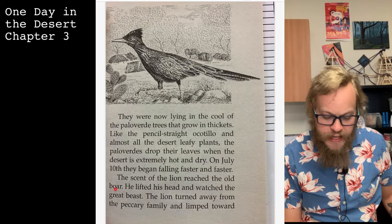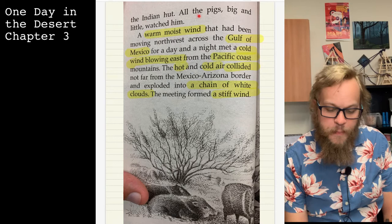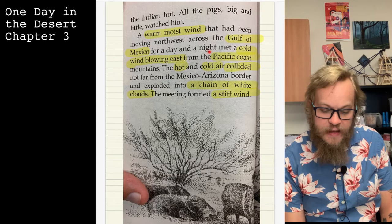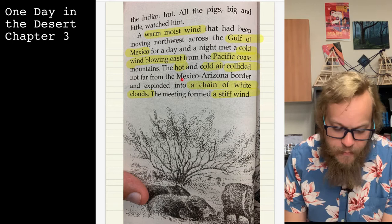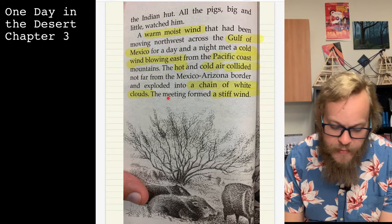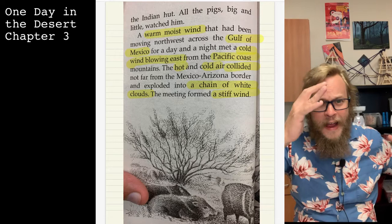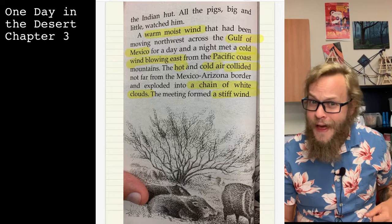The scent of the lion reached the old boar. He lifted his head and watched the great beast. The lion turned away from the peccary family and limped toward the Indian hut — all the pigs, big and little, watched him. A warm moist wind that had been moving northwest across the Gulf of Mexico for a day and a night met a cold wind blowing east from the Pacific coast mountains. The hot and cold air collided not far from the Mexico-Arizona border and exploded into a chain of white clouds, forming a stiff wind. This is telling us about the weather phenomenon — when hot air and cold air push against each other, they start to make clouds.